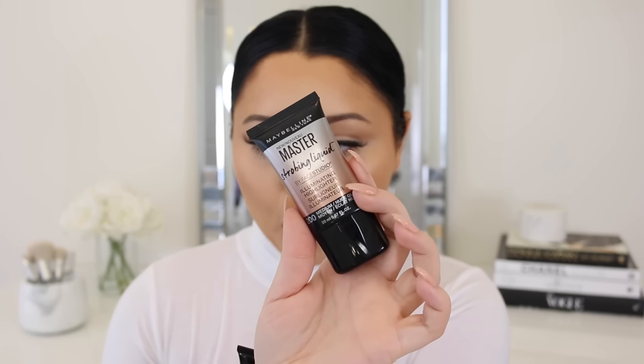The next product I'm so excited to share is their new Master Strobing Liquids. Lately I've been loving liquid highlighters — popping them on underneath my foundation on the high points of my cheeks, down the nose, everywhere I like to highlight, then putting foundation on top. It's almost like double highlighting because you have that natural glow from underneath, glowing from within. You can also mix it in with your foundation — the possibilities are endless.